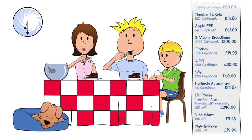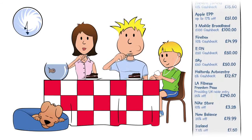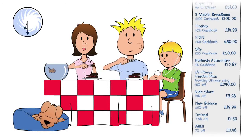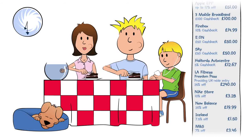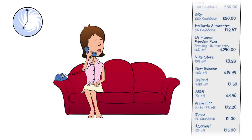Back at home, Jenny and Ben tuck into a large slice of chocolate gâteau on their smashing new dinner service, whilst their son downloads some songs onto his new iPod. Afterwards, although it's late, Jenny calls the help desk to order some discounted gift cards for her niece and nephew.